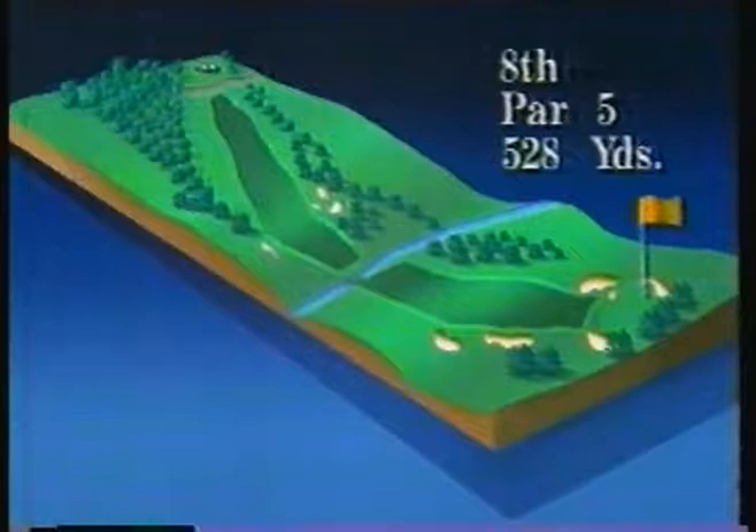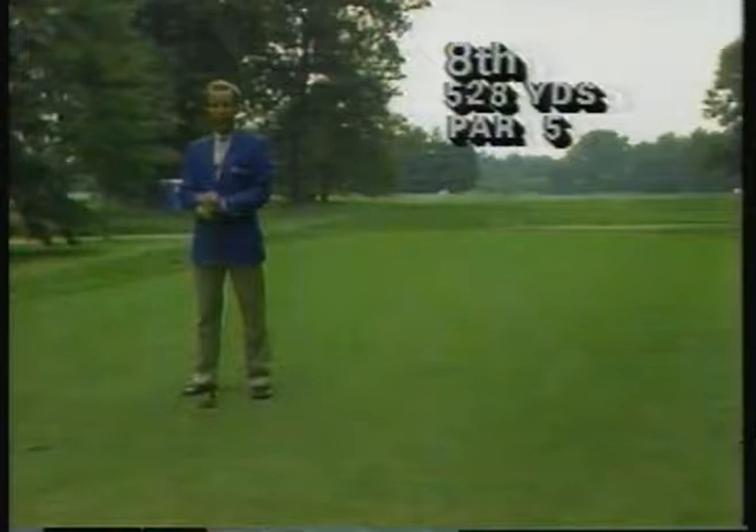Let me tell you a little bit about the 8th hole at Inverness. It's relatively famous — a par 5, 528-yard dogleg left. Now, off the tee, there aren't many options here. You obviously want to stay straight, avoid the bunkers on the left, and certainly try to avoid these huge trees that line the fairway. They come into play.